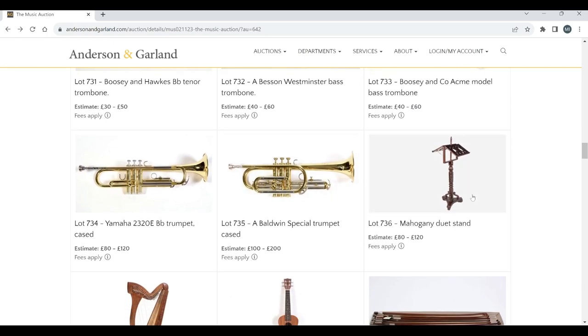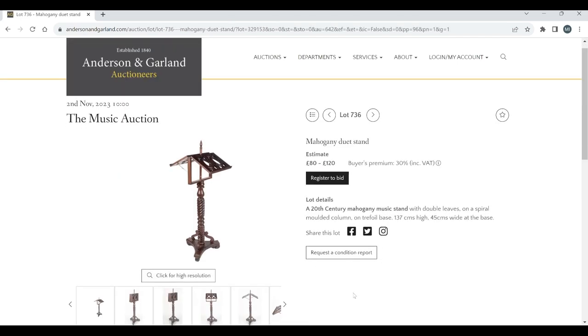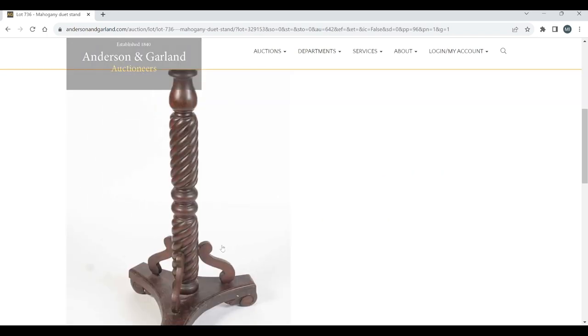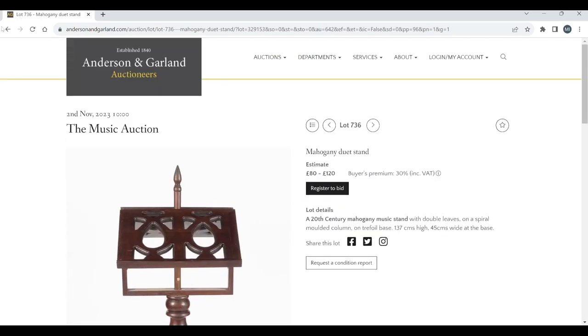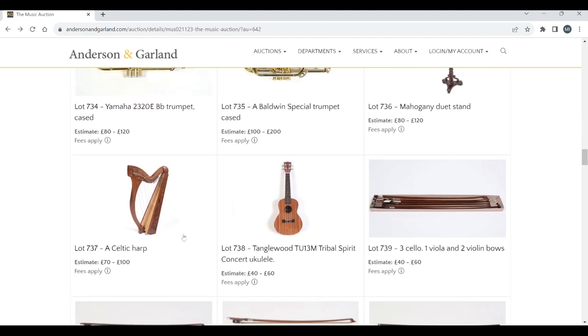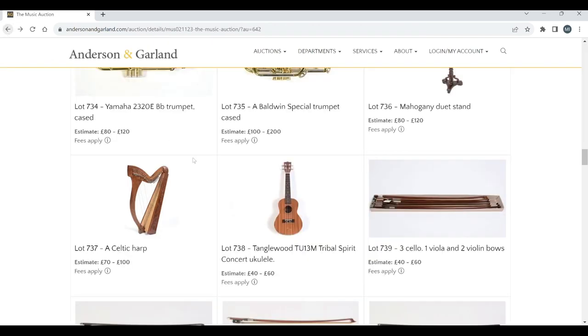There's a mahogany duet music stand — these are always quite popular. Estimate 80 to 220; that'll probably do quite well, probably better than the estimate. These are always really popular, and it's quite a nice one. A little Celtic harp — looks almost like an early-music-shop type, a budget one. A Tanglewood concert ukulele. Let's have a look at some bows: three cello, one viola, and two violin bows.